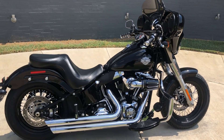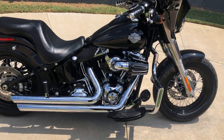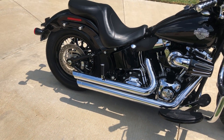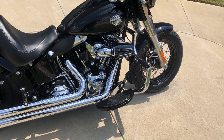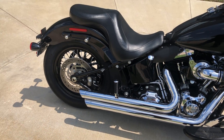This one's got the Vivid Black paint, 103 inch fuel injected twin cam with a 6-speed transmission. We've got the Vance and Hines exhaust on it, it's got the Screaming Eagle high flow breather, mustache style engine guard, floorboards for the rider, and pegs for the passenger.